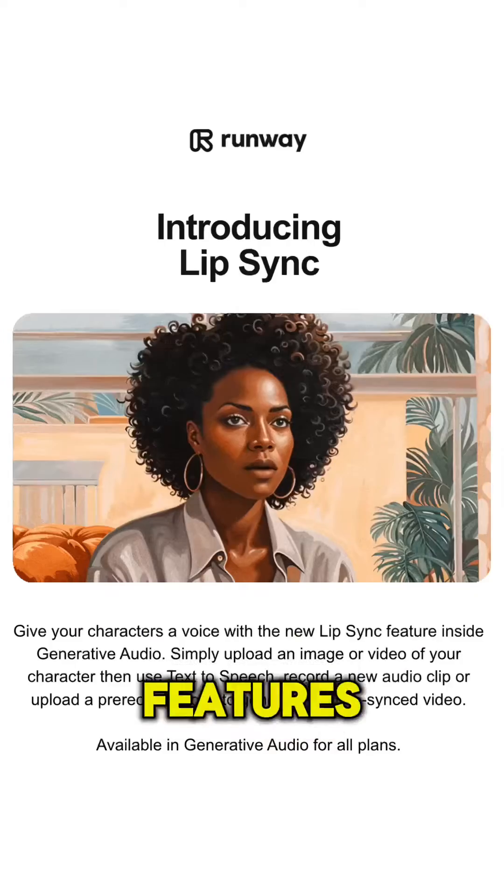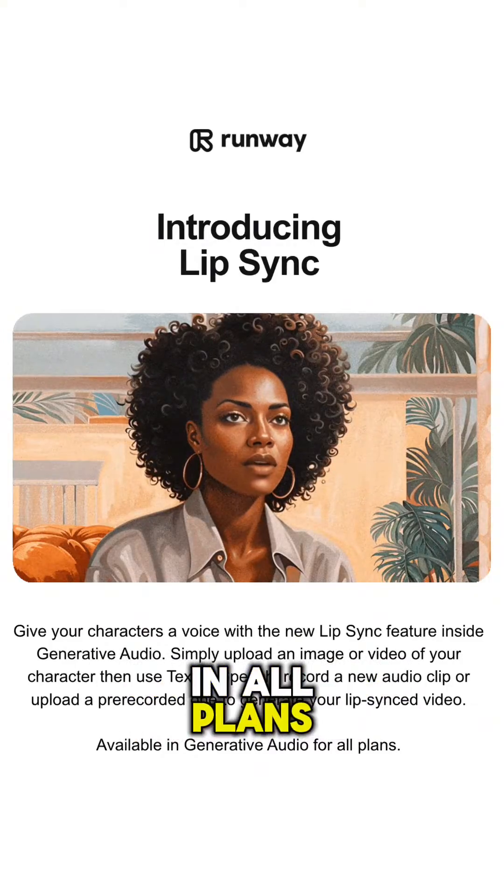Runway just announced that their new lip-sync feature is available to all users in all plans. I dove in headfirst, and here's what I found.